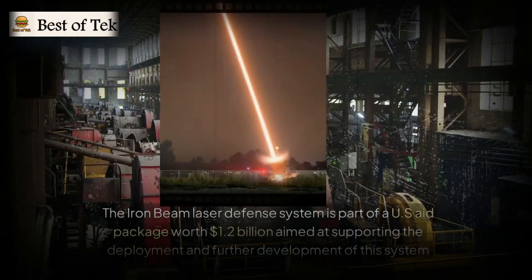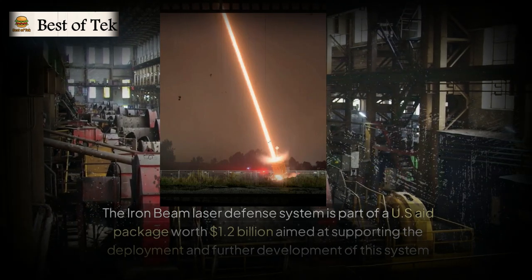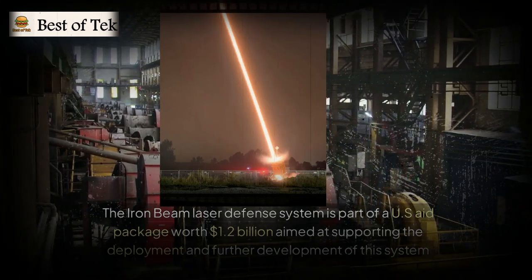The Iron Beam laser defense system is part of a U.S. aid package worth $1.2 billion, aimed at supporting the deployment and further development of this system.